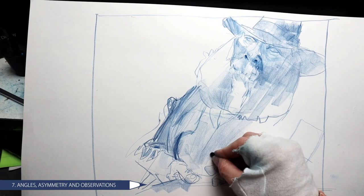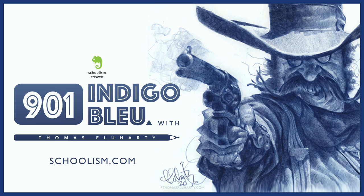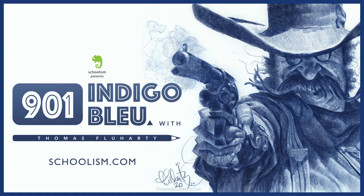Week seven is angles, asymmetry, and other observational concepts. Week eight is exaggeration versus representation. And week nine is caricature. That's the way the class is laid out, and I hope to unpack it for you as we work together through these skill sets.